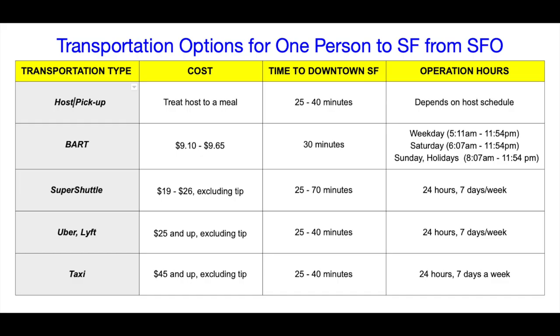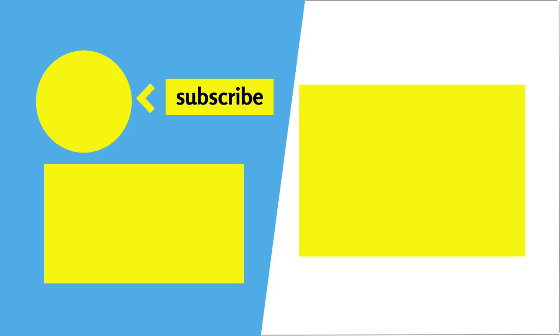Here's a summary of the five different transportation options you can take to get from SFO to San Francisco. Which transportation option will you take — will you take BART, or will you take Uber or Lyft? Let me know in the comment section below. Whatever you decide, I wish you safe travels and I hope to see you soon in San Francisco. See you next time!